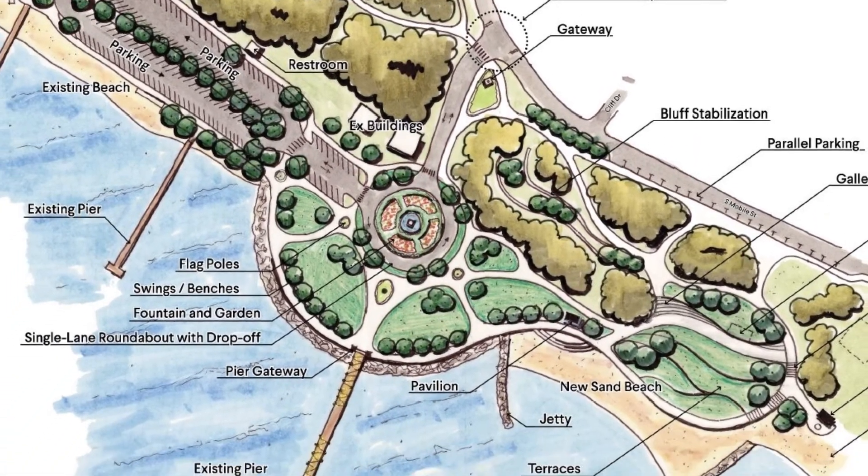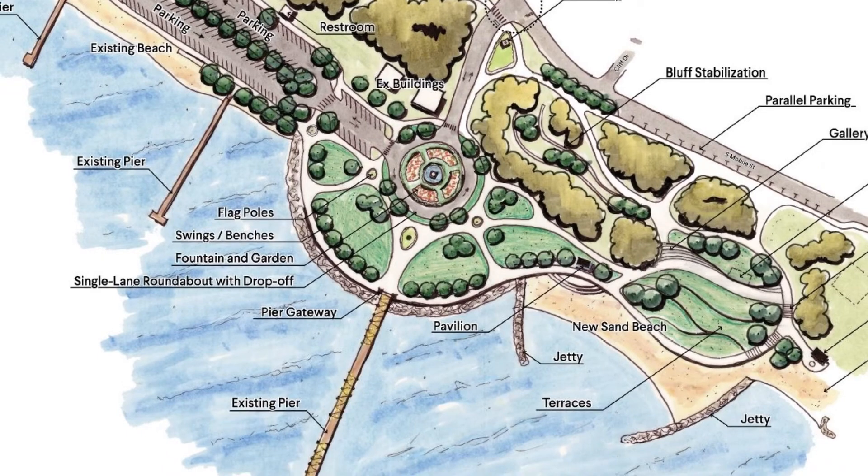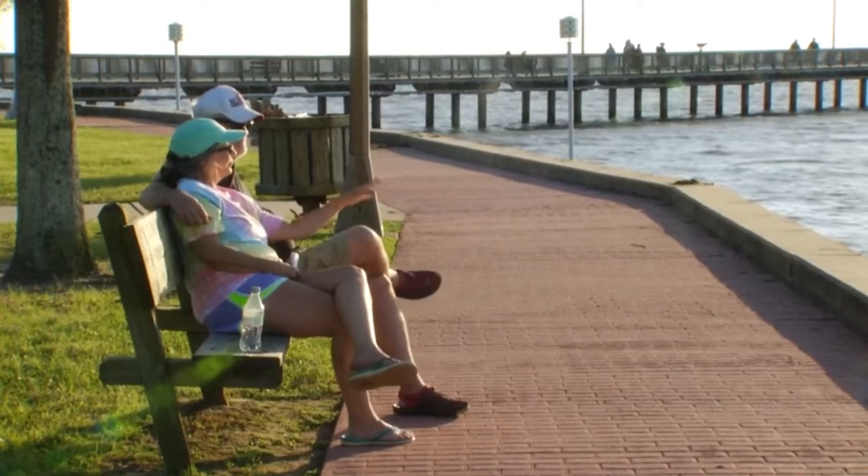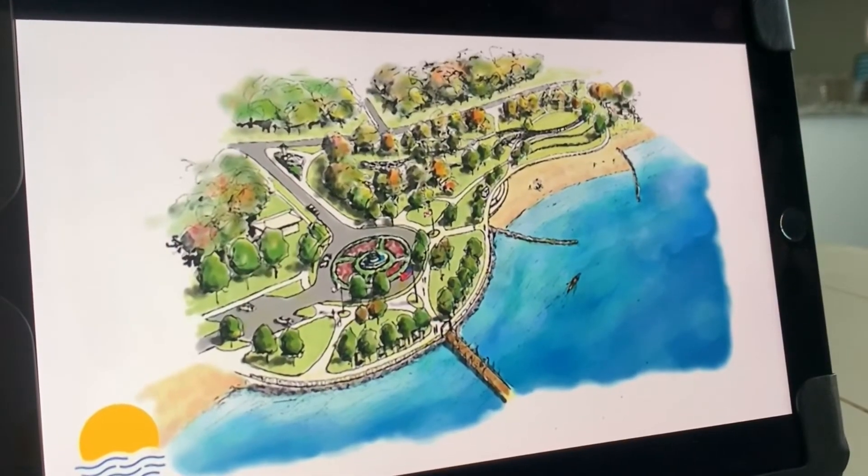What's next? Engineers will begin the design phase of the project. No time frame has been given as to when the actual work on the site will start. In Fairhope, I'm Blake Brown, WKRG News 5.